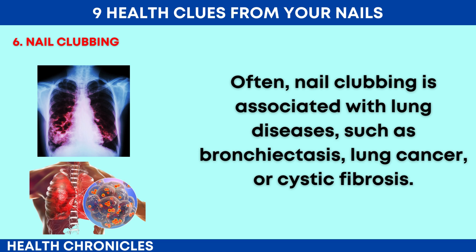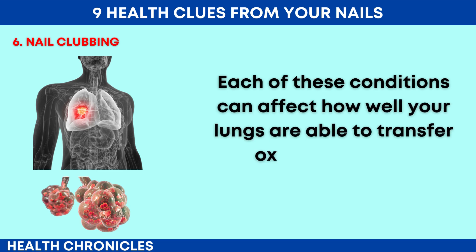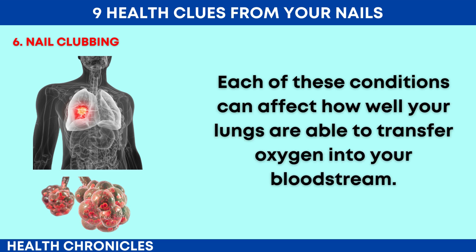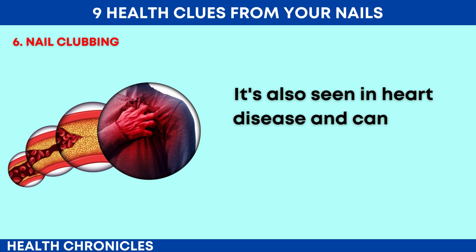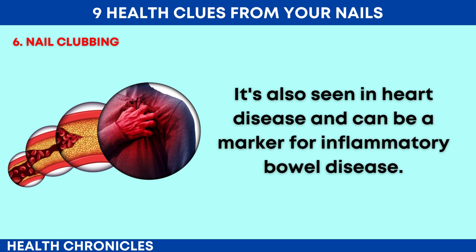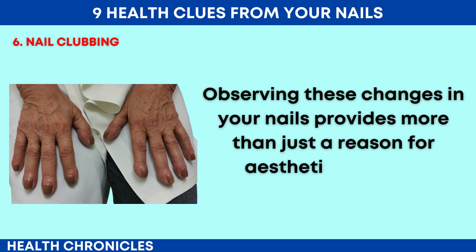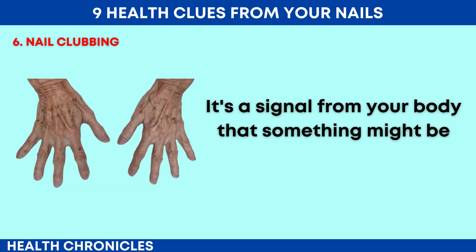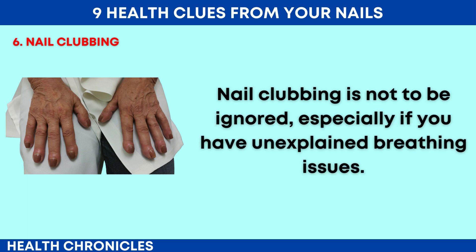Often, nail clubbing is associated with lung diseases such as bronchiectasis, lung cancer, or cystic fibrosis. Each of these conditions can affect how well your lungs are able to transfer oxygen into your bloodstream. However, the implications of nail clubbing don't stop at the lungs — it's also seen in heart disease and can be a marker for inflammatory bowel disease. Nail clubbing is not to be ignored, especially if you have unexplained breathing issues.